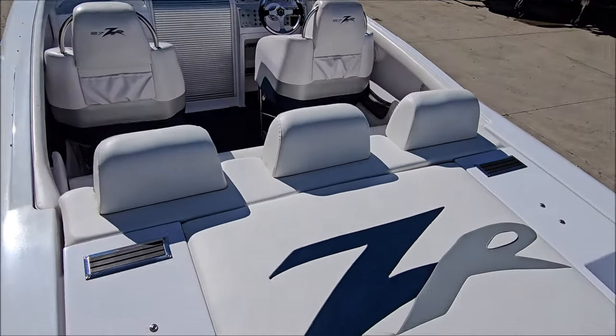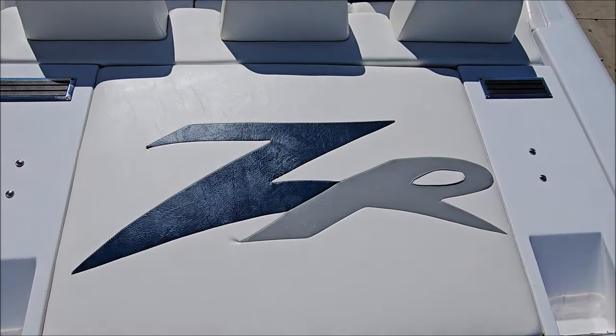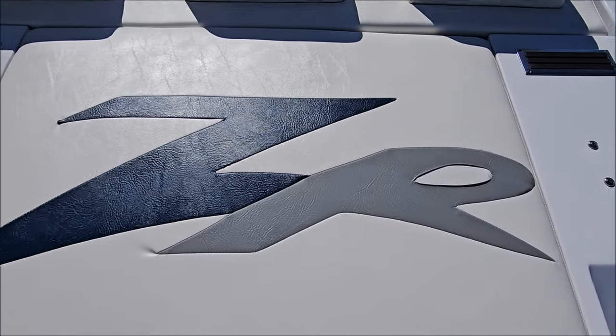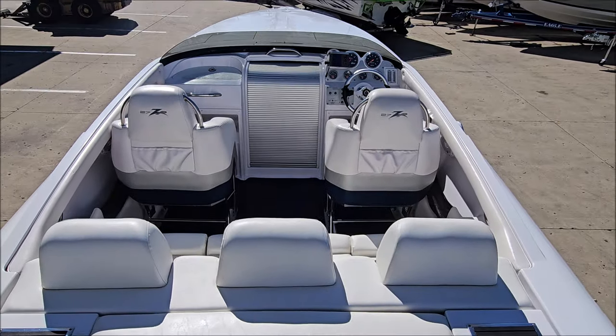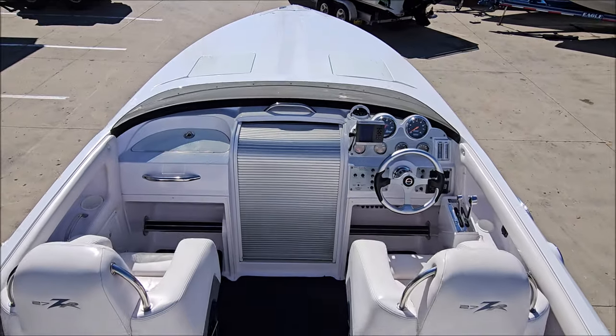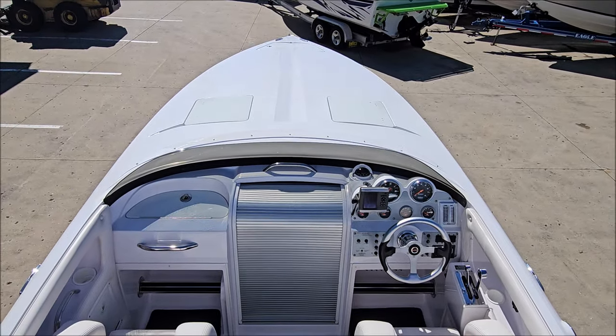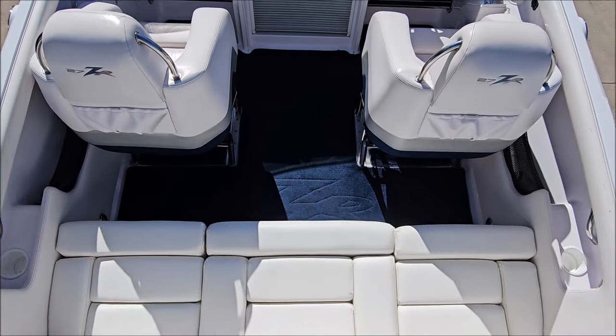Moving to the inside, very clean interior. Rear deck — you've got a rear sun pad with ZR logo, excellent stitching, vinyls are clean and bright. We've got drop-down driver and passenger bolster seats. Removable cockpit carpet, with the ZR logo in there as well.